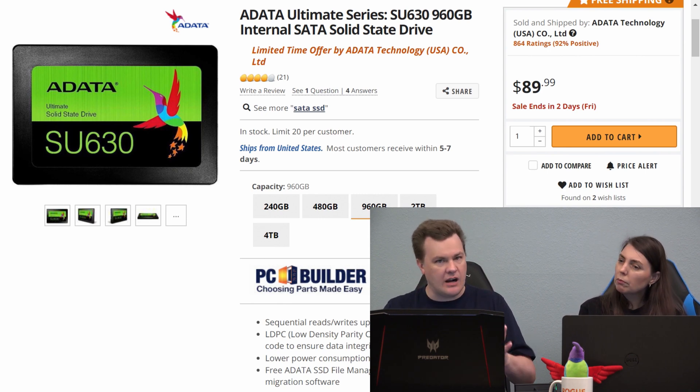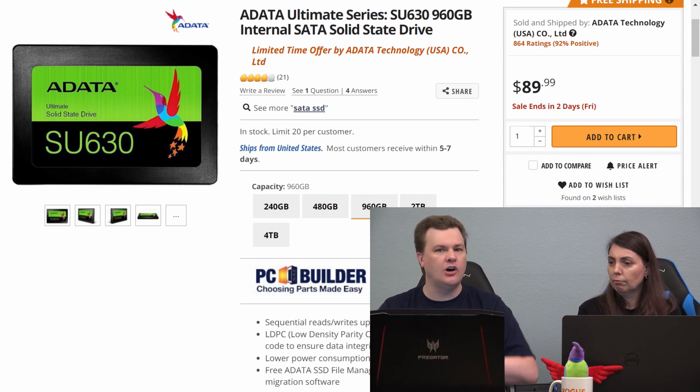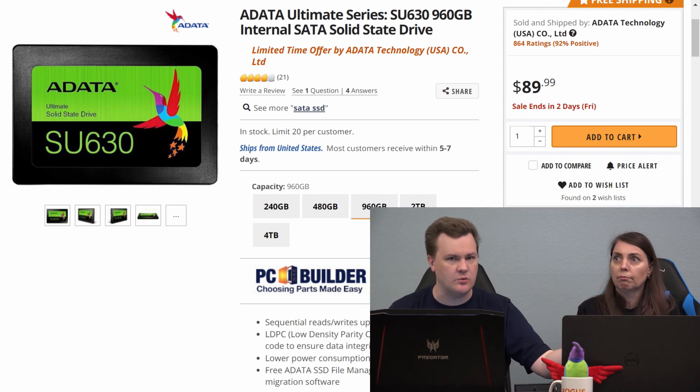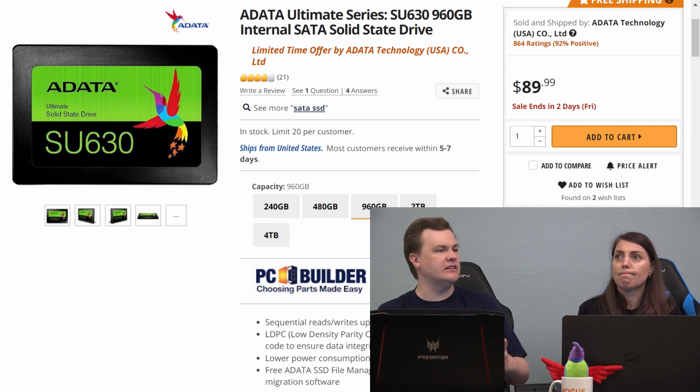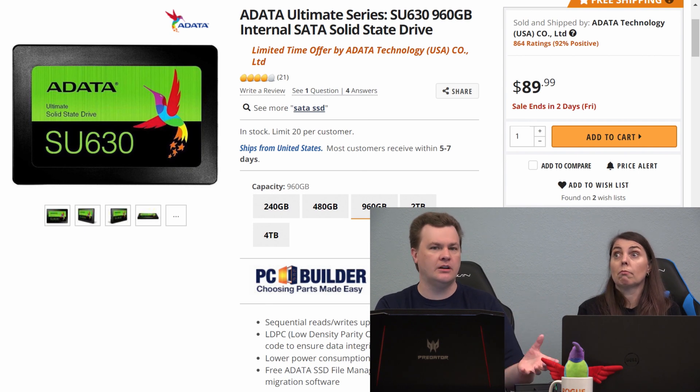It's not that it's a bad drive. It's not that it won't work or won't be reliable. But the minute you put any load on this whatsoever — do any multitasking, have background tasks, your Steam library starts updating, Windows Update wants to run while you're doing something, Backblaze — anything else, it will fall apart under any type of load.